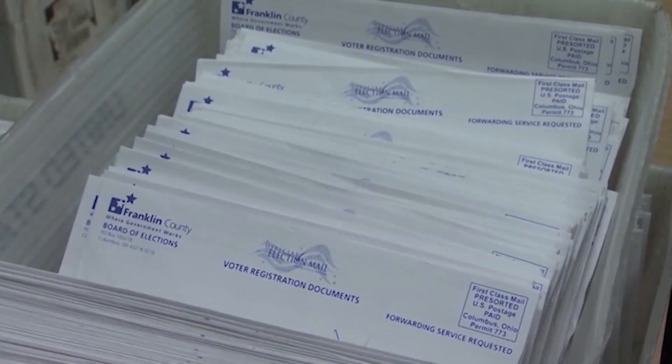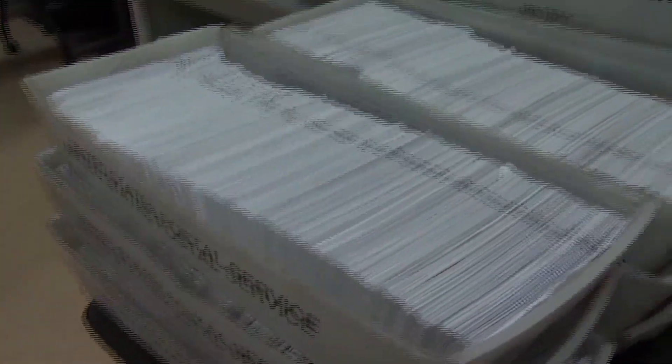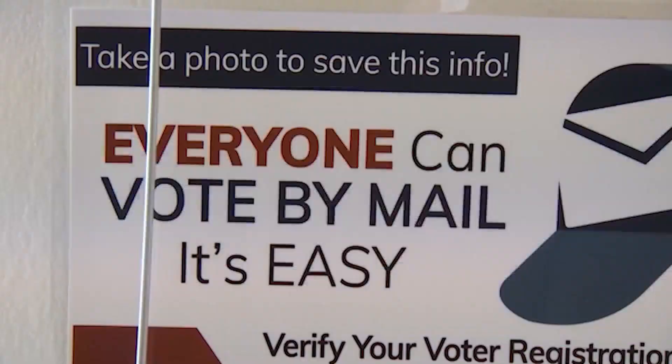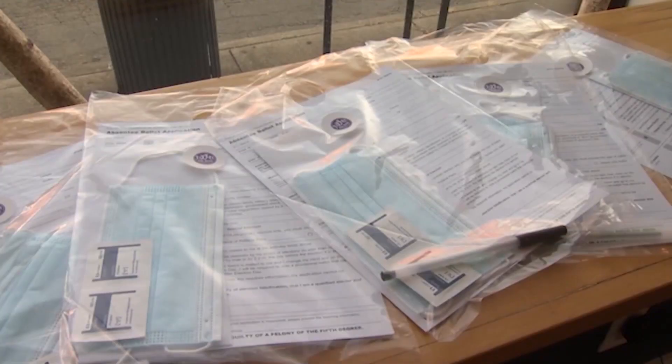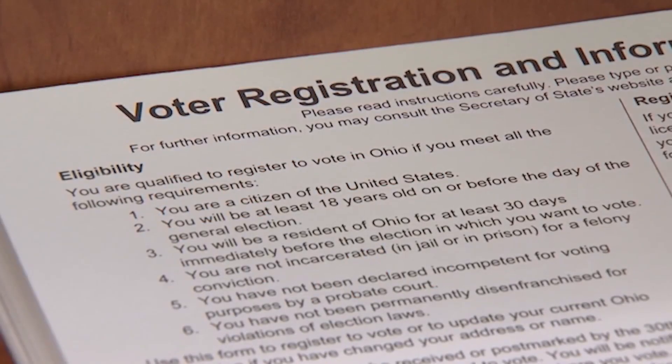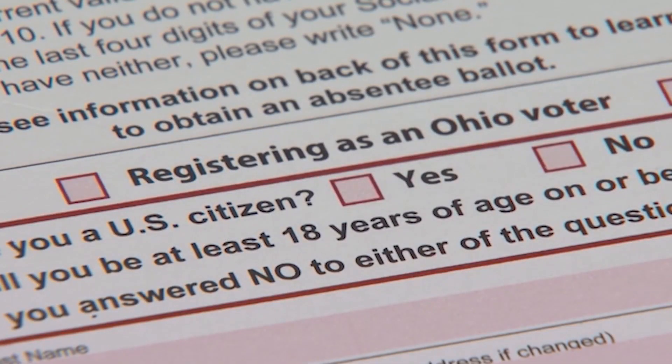House Bill 458 passed the Ohio House along party lines, 55 to 32. It creates earlier deadlines for absentee applications and ballots. There will now be just one drop box per county. The early voting schedule will change and there will be a quicker ballot turnaround.